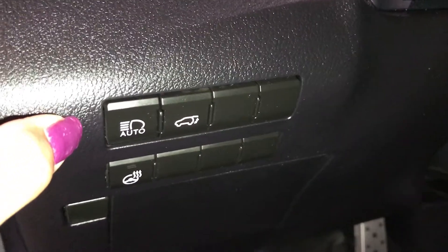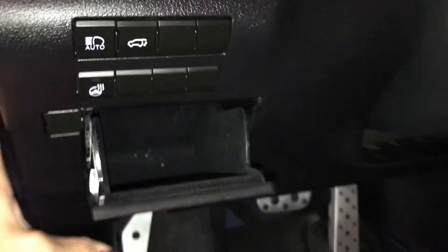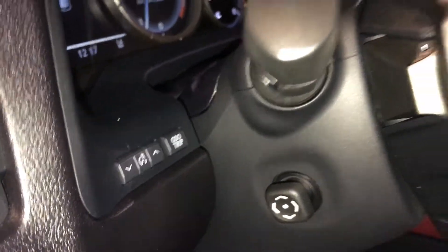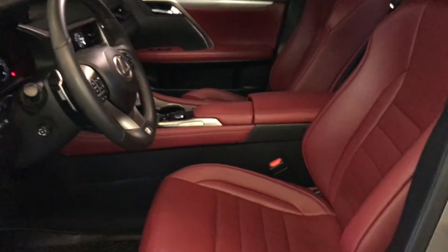To the left of your steering wheel is your automatic high-beam, power trunk, heated steering wheel, and storage. You have your odometer, light, and trip on the side. Steering wheel is powered, tilt, and telescopic. It's also leather-wrapped.